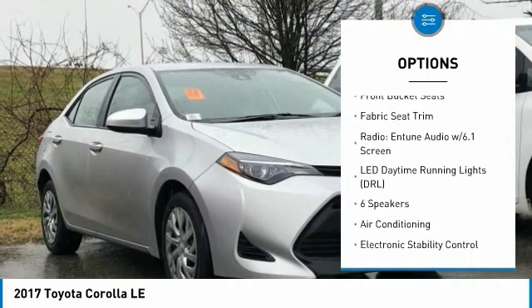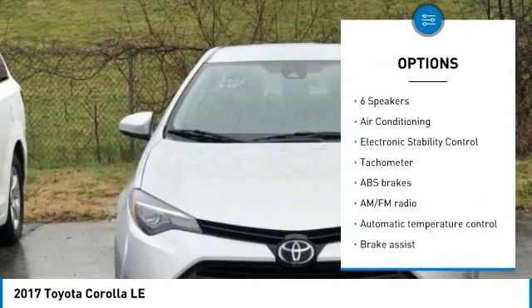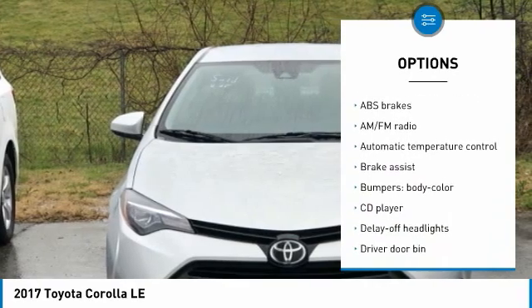6 Speakers, ABS Brakes, Air Conditioning, AM/FM Radio, Auto High Beam Headlights, Automatic Temperature Control.